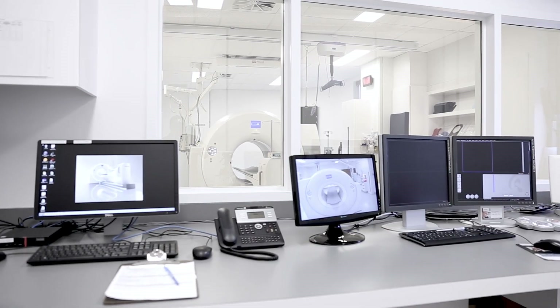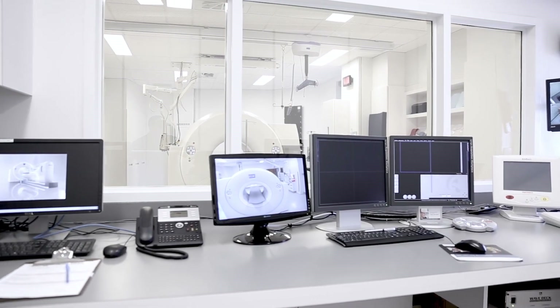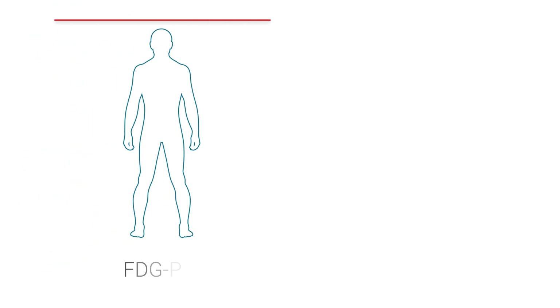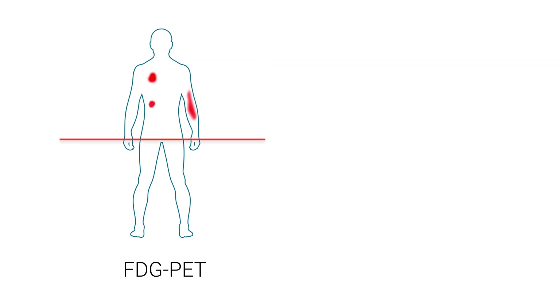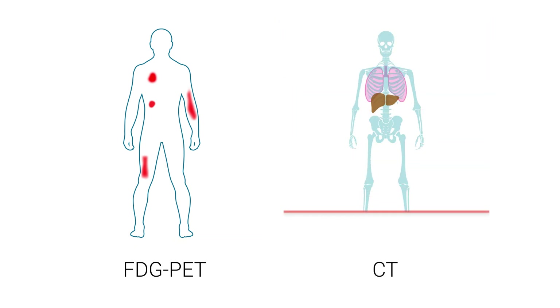FDG is the radioactive sugar that is injected in very small amounts to identify the cancer or infectious foci that will be subsequently imaged by ultra-sensitive medical cameras. This examination is always combined with an X-ray scanner, commonly called CT scan.